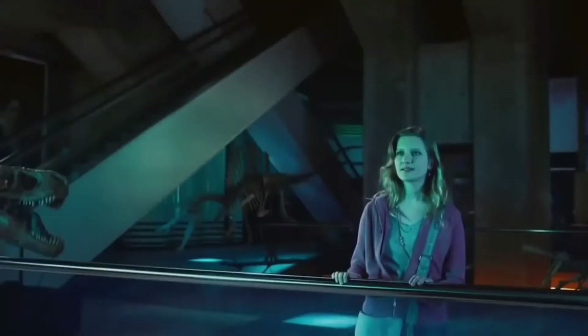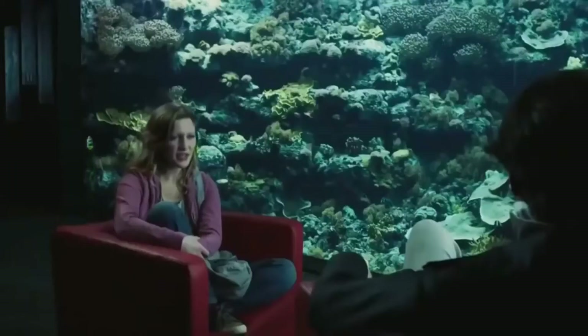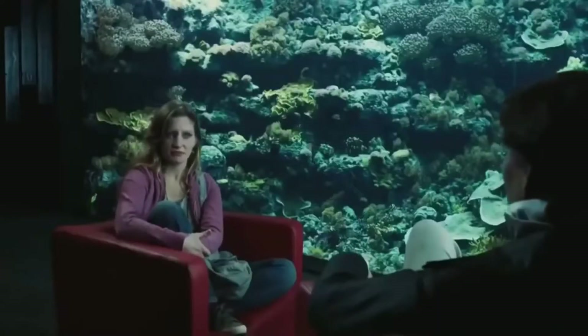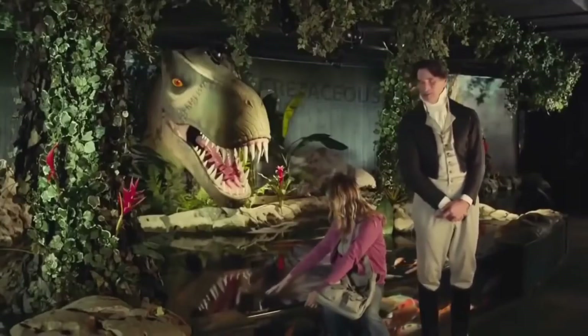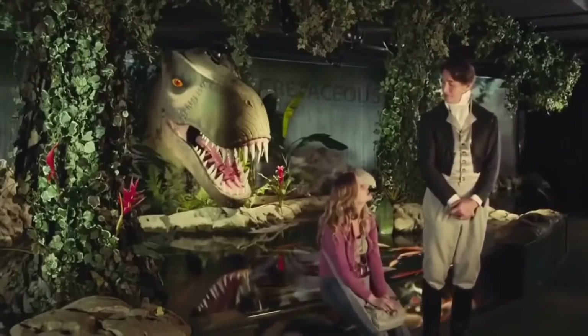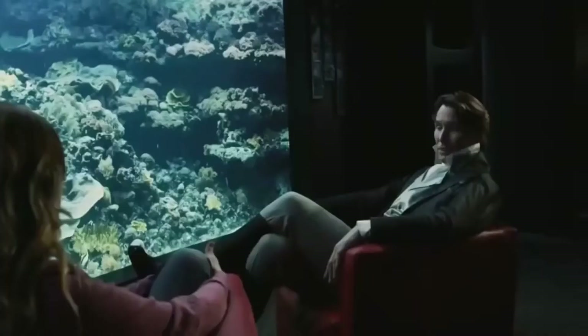One thing that bothered me a bit was that Julie's level of intelligence kind of fluctuates. Sometimes she can appear really stupid — like asking "When did you say that happened, 65 million years ago? So then humans came right after that?" — but other times she knows facts like "By the way, wasn't it a Mosasaur that was found in a mine back in the 18th century?" It's just a minor nitpick in the grand scheme of things.